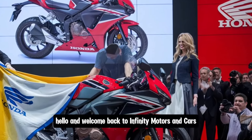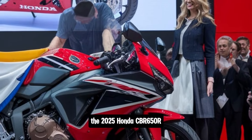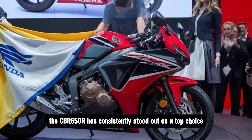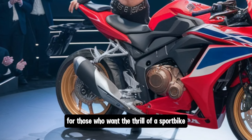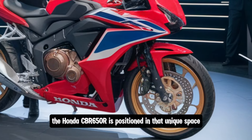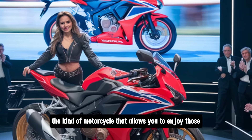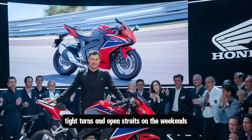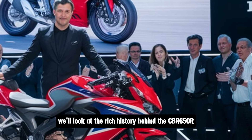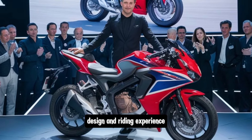Hello and welcome back to Infinity Motors and Cars. Today we're diving into one of the most anticipated mid-range sport motorcycles of the year: the 2025 Honda CBR 650R. Known for its perfect balance of sport bike aggression and everyday usability, the CBR 650R has consistently stood out as a top choice for those who want the thrill of a sport bike without the commitment of an extreme, track-focused machine. In this video we'll look at the rich history behind the CBR 650R, discuss how the 2025 model has evolved, and go through an in-depth review covering its specs, design, and riding experience.